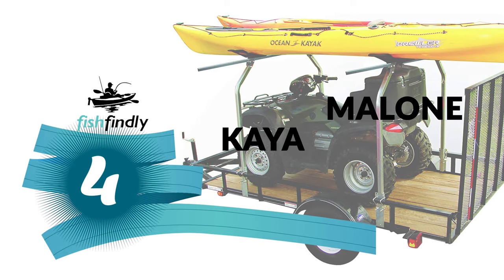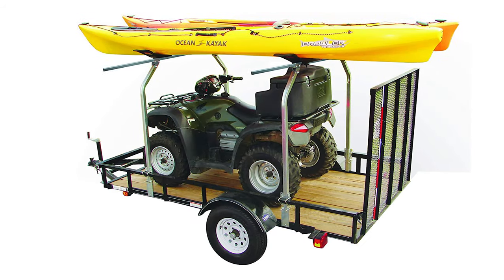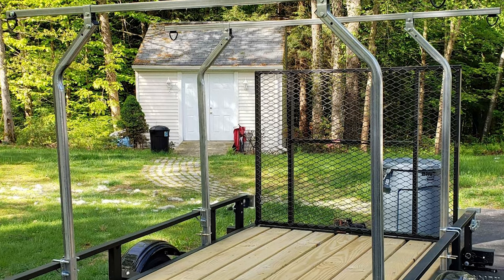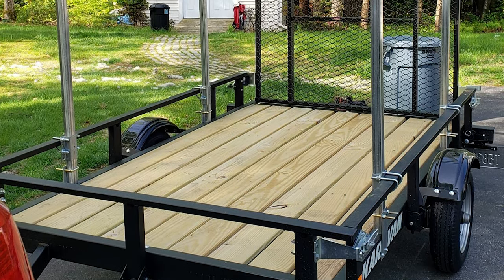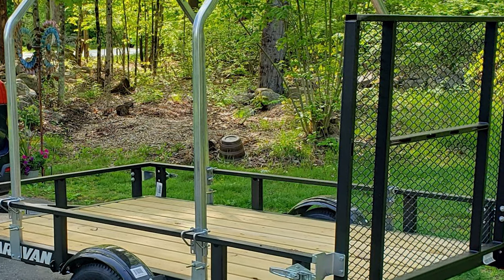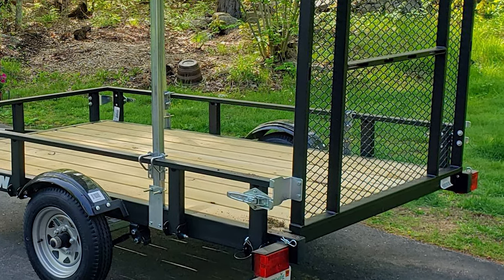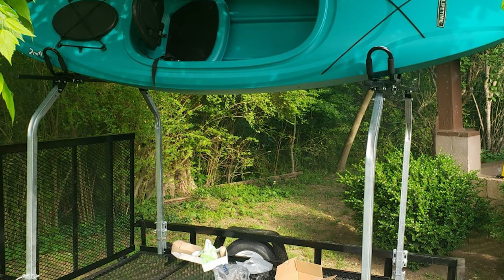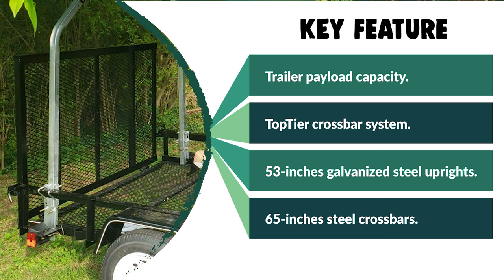Number 4: Malone Kayak Trailer. This Malone Kayak Trailer comes with a Malone Top-Tier Cross Bar System, a trailer top carrier that can be ideal for carrying up to two kayaks on top of your trailer, letting you store other gear inside for additional cargo space. It is designed to be installed on an existing trailer with raised side rails and does not include the trailer itself. The rack is made from galvanized steel and consists of four 53-inch vertical bars and two 65-inch crossbars, with all hardware included. The rack can haul stand-up paddle boards, canoes, or even building supplies, but straps and cradles must be purchased separately.